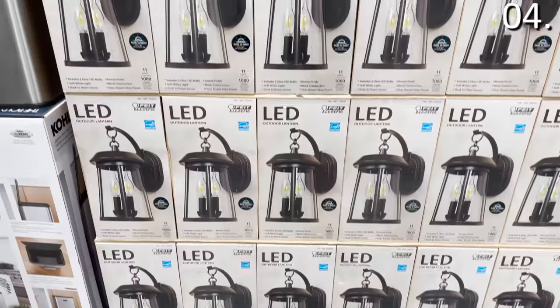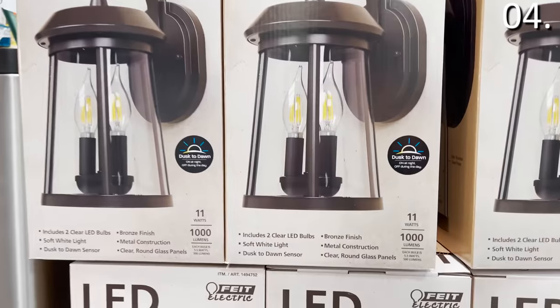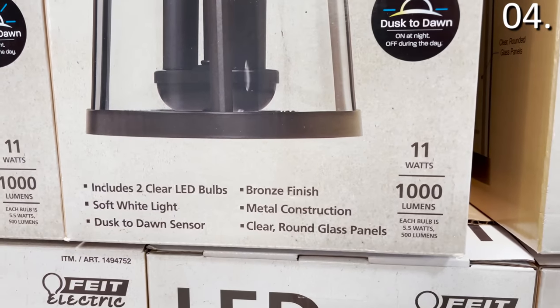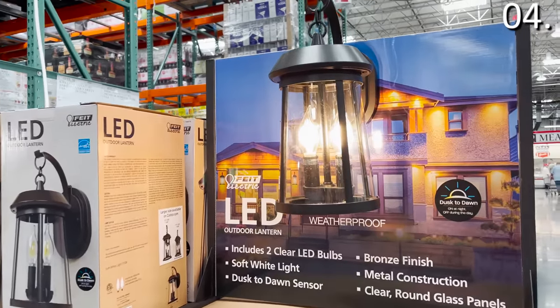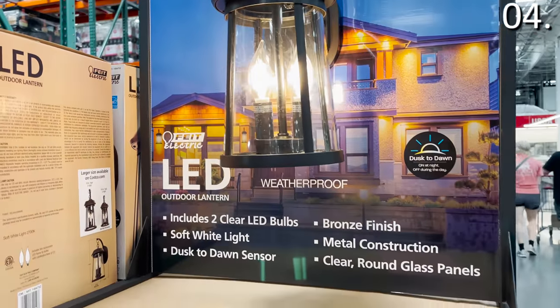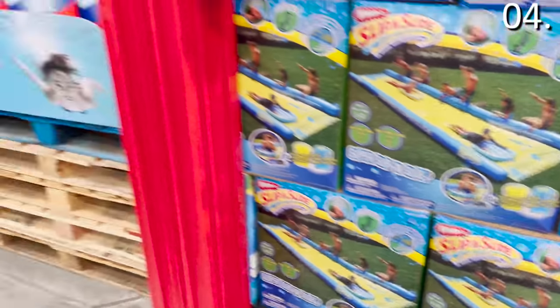In the number four spot, some absolutely phenomenal lighting options — I like the prices, I like the quality. Let's begin with this LED outdoor lantern. It has a built-in dusk-to-dawn sensor, $39.99. You do get a nicer design compared to what I have seen on Amazon where prices are a couple of dollars less.